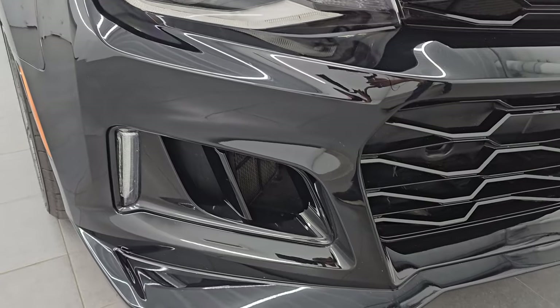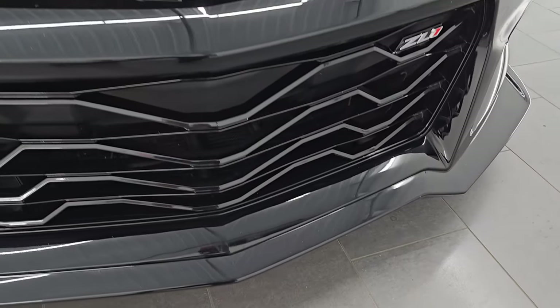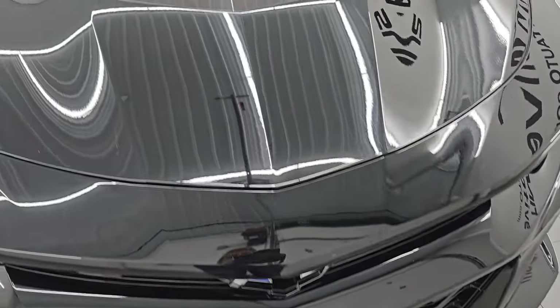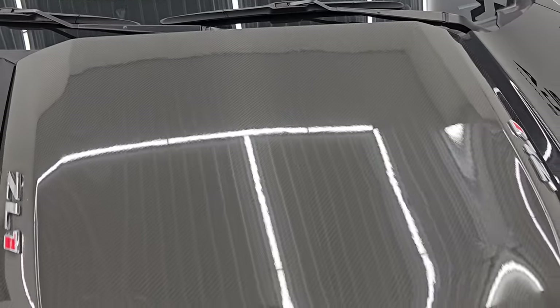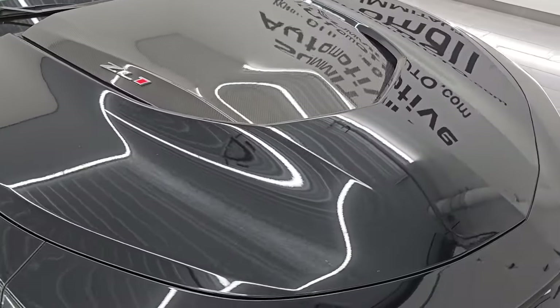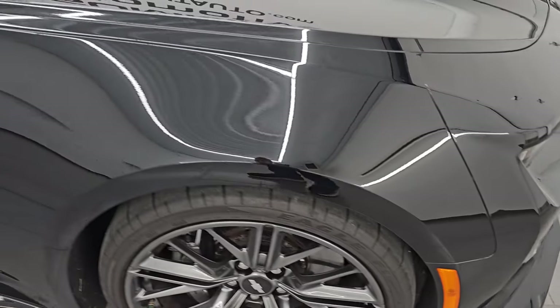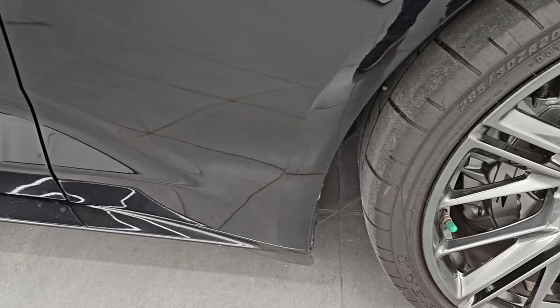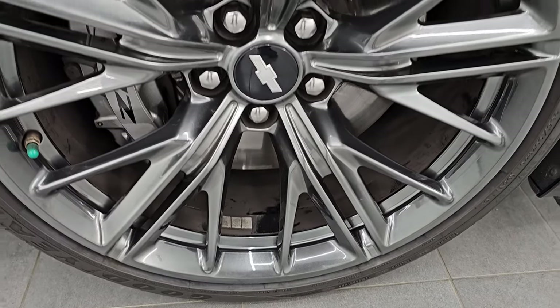The front bumper is in fantastic shape — I didn't see any dents, dings, scuffs, scrapes, or cracks on there. You get the heat extraction hood with the carbon fiber insert, which looks really good, and the hood's in excellent shape with no major dents or dings. The passenger side front fender is in great shape too, and the passenger side front wheel has no major scuffs or scrapes.